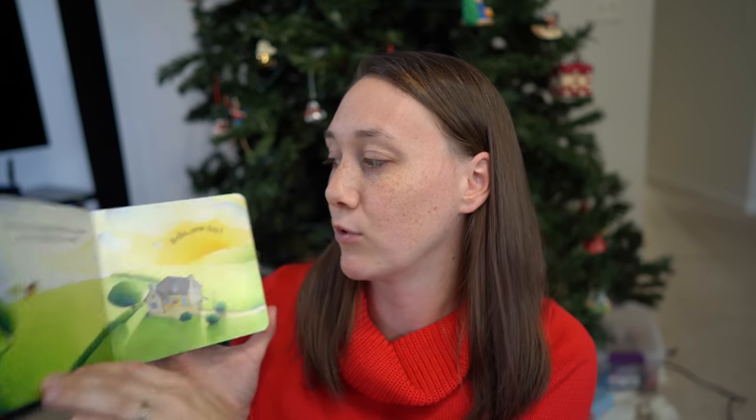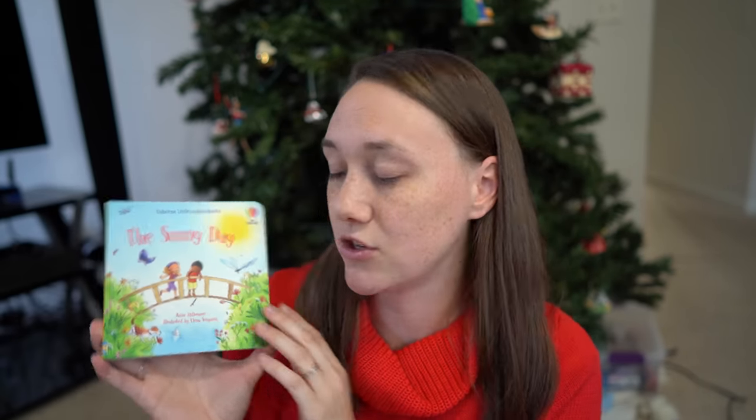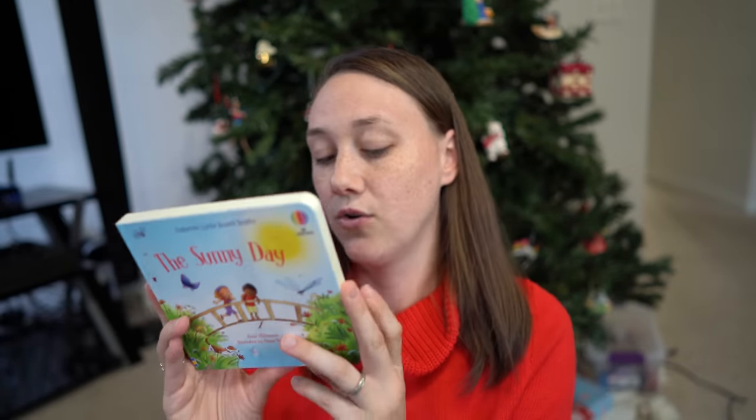Starting with my littlest — she is six months old, so she'll be almost eight months by Christmas. I'm doing four gifts from Santa Claus and four gifts from my husband and I. I'm doing a book for each of the children, and I got this board book, The Sunny Day from Usborne Books. It's a super cute one. I only paid $3.50 because it was on sale — regular price is $4.99.